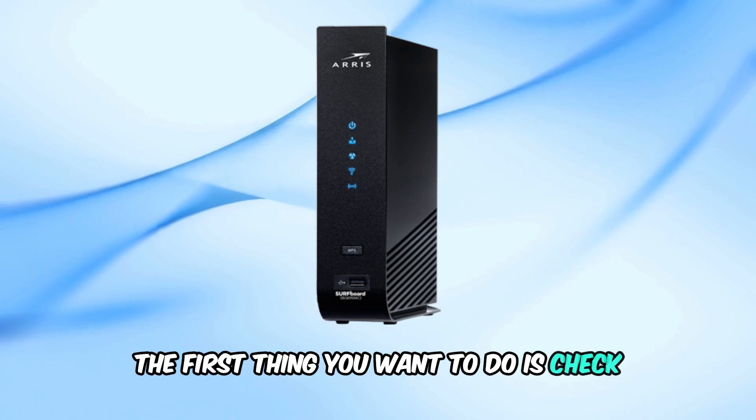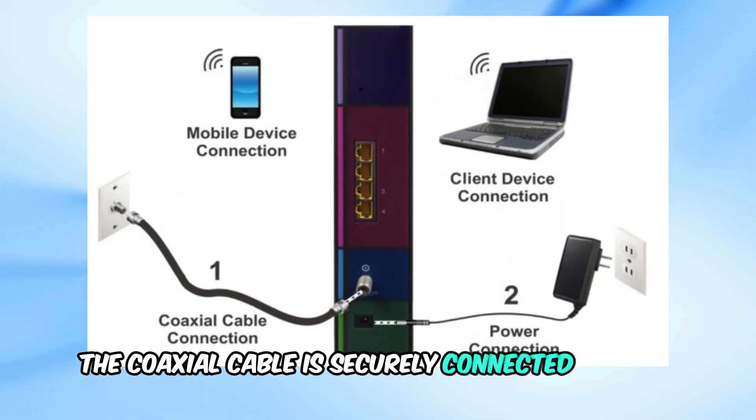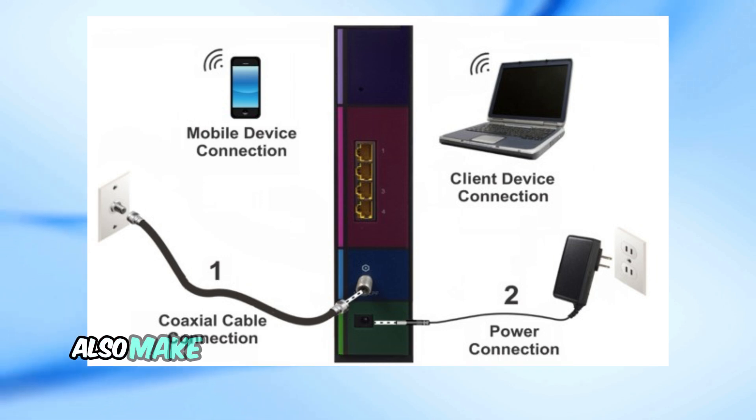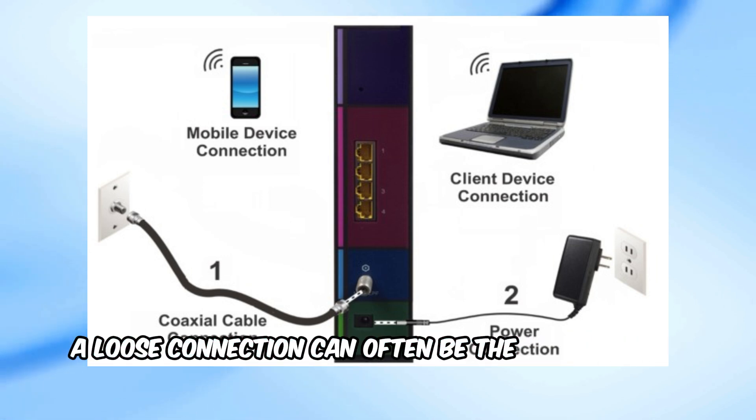The first thing you want to do is check your cable connections. Ensure that the coaxial cable is securely connected to both the modem and the wall outlet. Also, make sure the power cord is firmly plugged in. A loose connection can often be the cause of this issue.